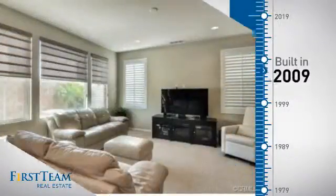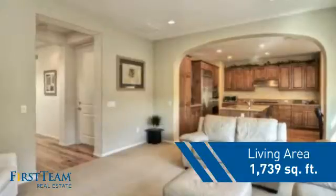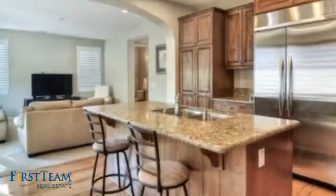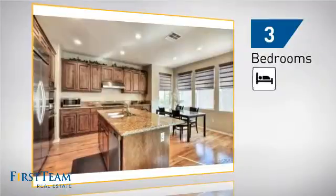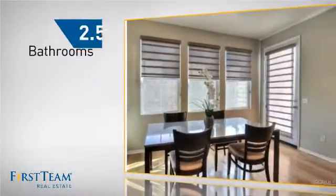This property was built in 2009 and features over 1,700 square feet of living space, giving you a spacious layout to play host or kick back and relax after a long day. Inside you'll find three bedrooms so everyone has a private space to come home to, as well as two-and-a-half bathrooms.